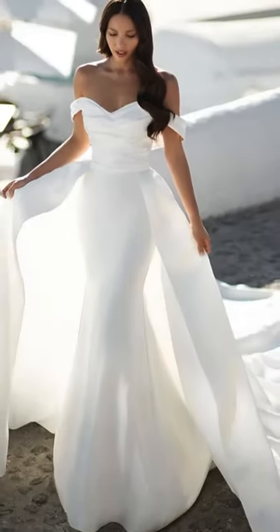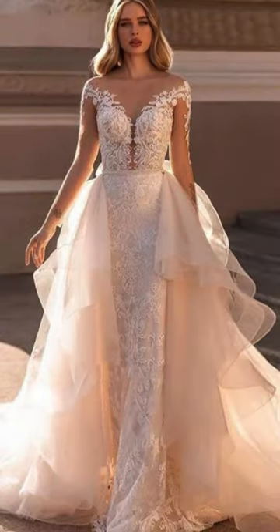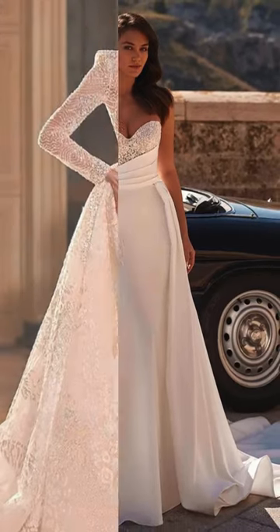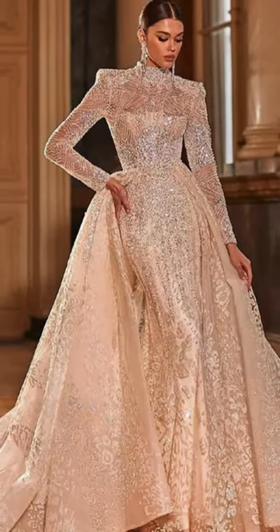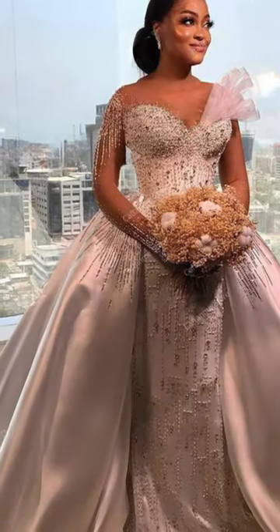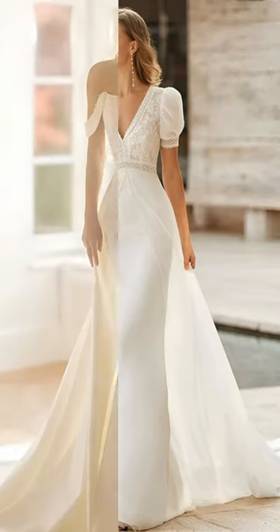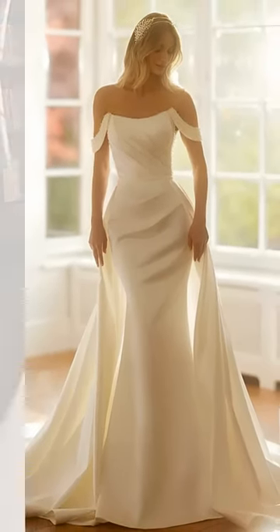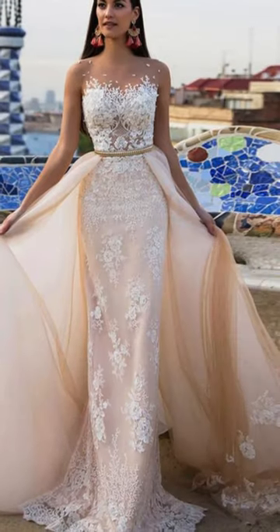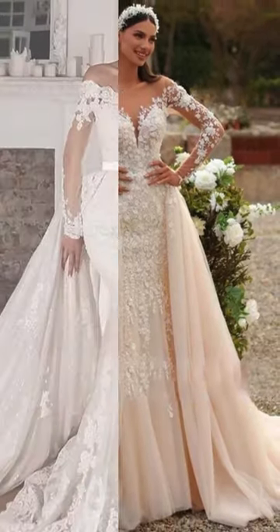Finally, let's explore the innovative and versatile world of detachable skirt wedding dresses. These gowns offer brides the best of both worlds, allowing for a seamless transition from ceremony to reception. With the option to remove or add a skirt overlay, these dresses transform effortlessly. Picture walking down the aisle in a full, breathtaking skirt and later removing it to reveal a sleek and more comfortable gown for dancing the night away. Perfect for brides seeking practicality without compromising on style, detachable skirt dresses are a modern and trend-setting choice, providing flexibility and flair for the entire wedding day.